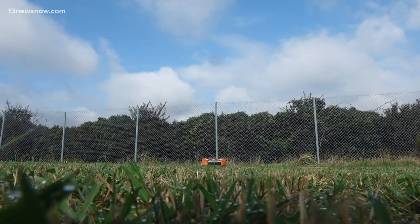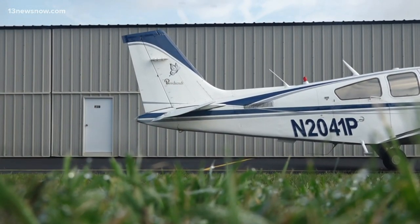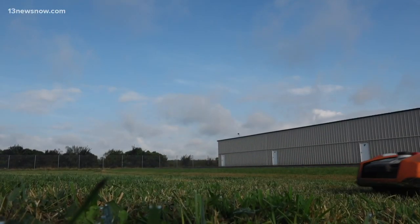The iMow may take care of the ground, but airport leaders say the sky is the limit for the new technology. In the future, I would love to have more. In Chesapeake, Allie Weatherton, 13 News Now.